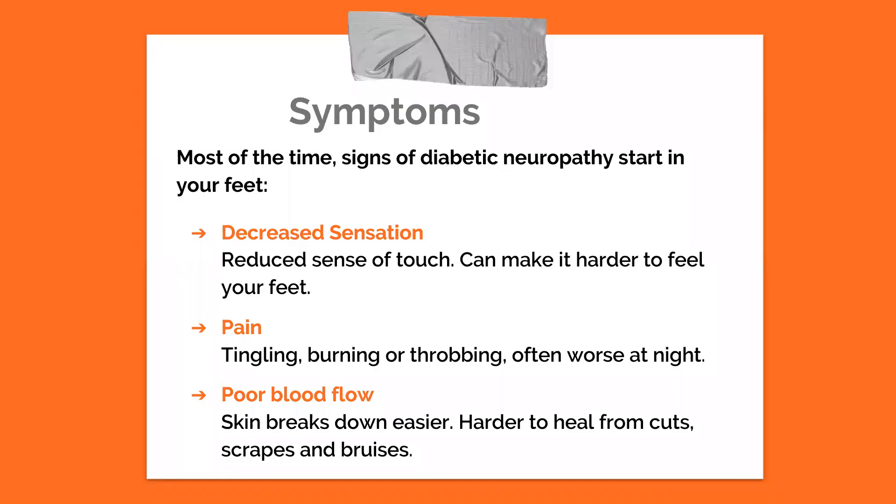What are some common symptoms you should be on the lookout for with diabetic neuropathy? Most of the time, the first signs that your diabetes is damaging your nerves will show up in your feet. The most common symptom is decreased sensation, or less sense of touch. This is often easy to miss, but it is obviously very important to be able to feel your body, especially your feet.